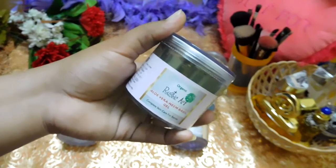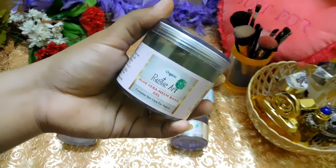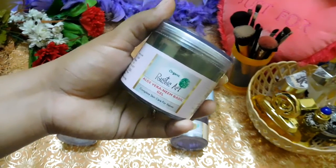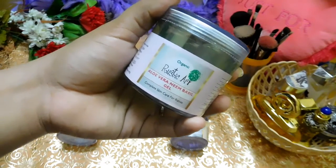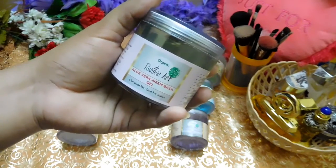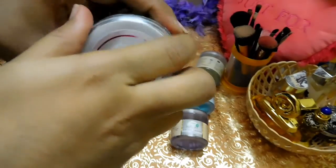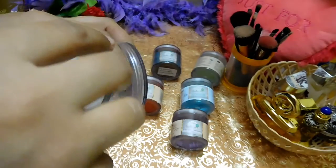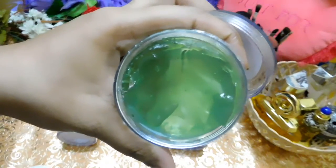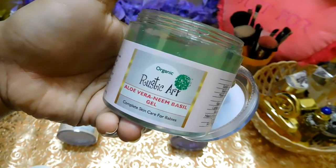I have dry skin and my husband has oily skin, and we've both been using this product since it arrived and we're loving it. He's acne prone and it's helping him clear and prevent acne breakouts. For me, it acts as a very good moisturizer — whenever my skin is dry and itchy I just use this. It comes with a protective cap, is light green in color, and has a herbal neem smell that's not bothersome at all.